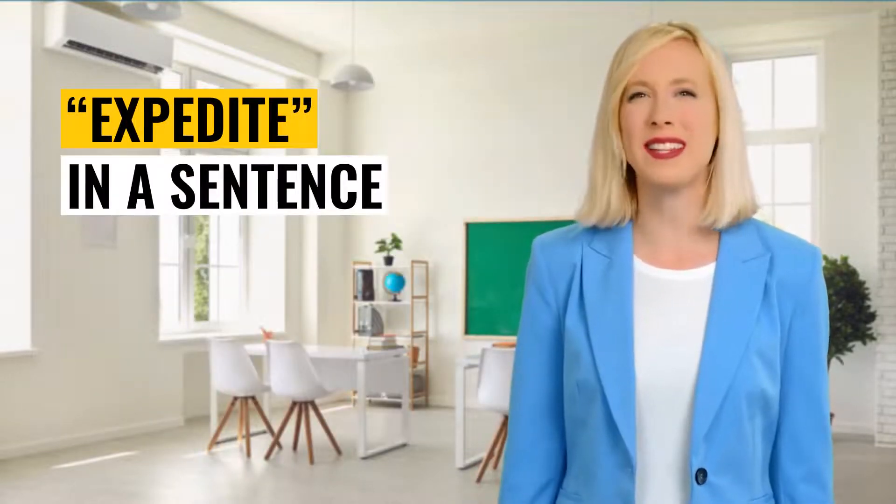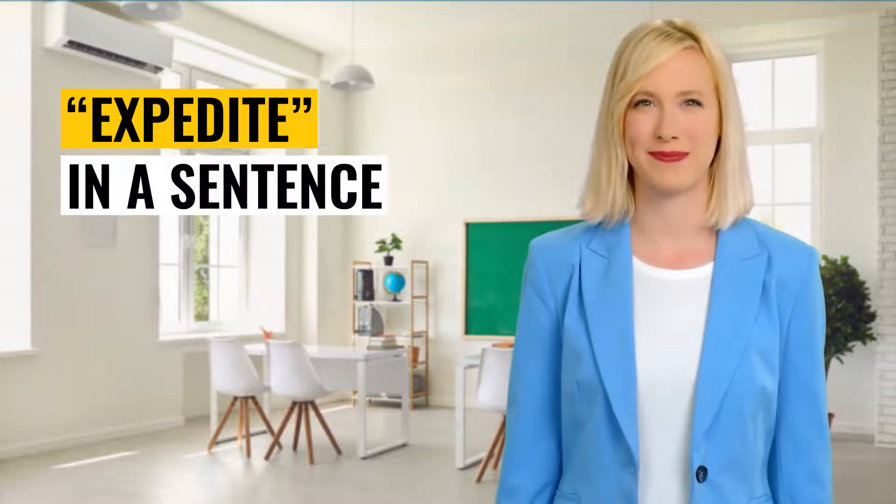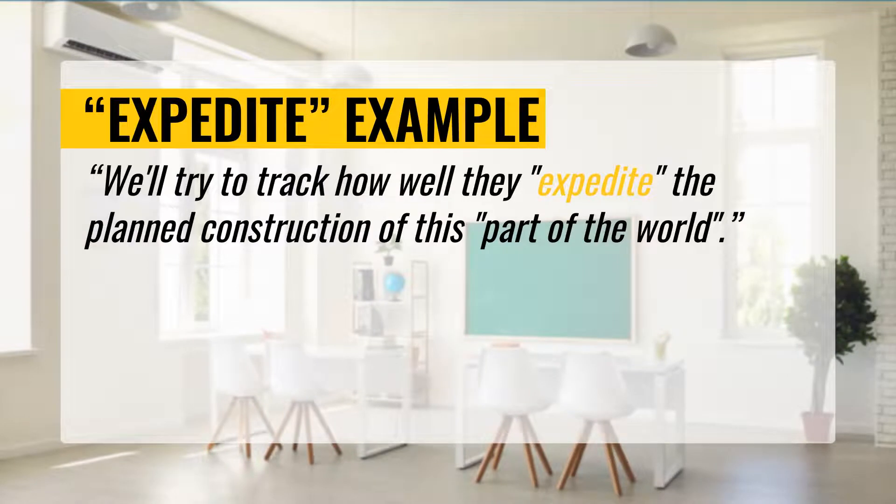Awesome! You learned that quickly. Let's put it in a sentence to understand how to use it. First example: We'll try to track how well they expedite the planned construction of this part of the world.